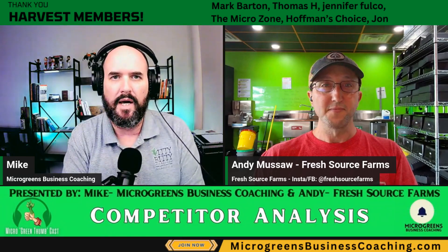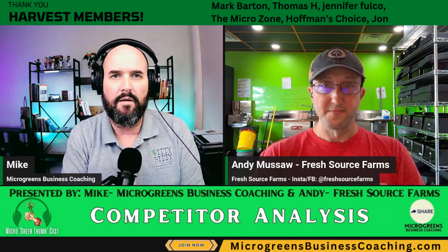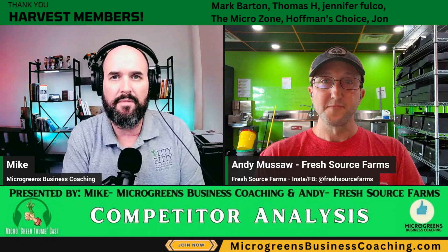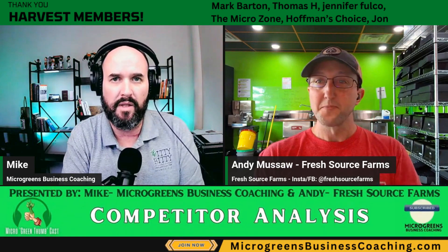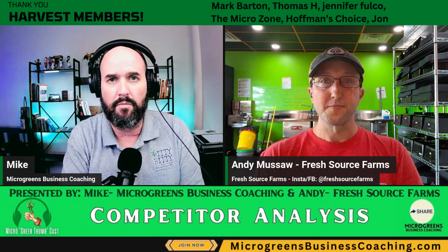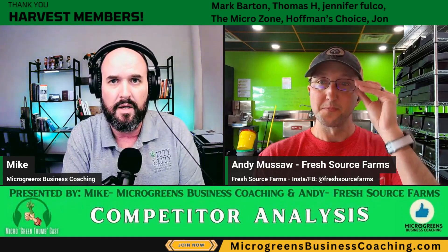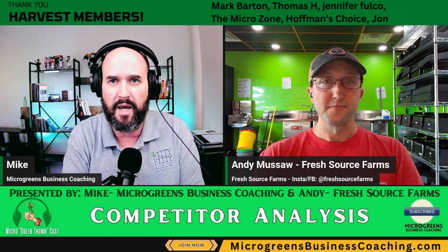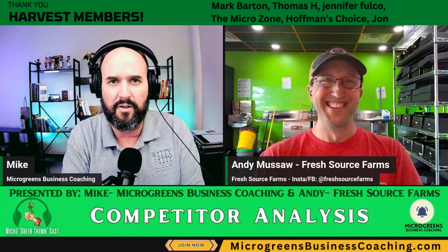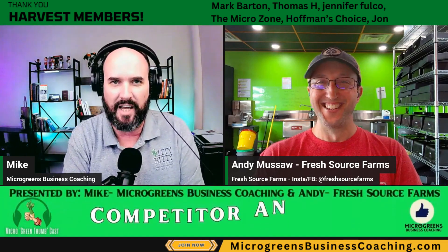Welcome back to another episode of the Microgreen Thumbcast, the go-to podcast for all things microgreens. I'm Mike with the Microgreen Business Coaching and Itty Bitty Micro Farm. Today we're diving deep into part three of our series dealing with competitors and blazing your own trail. Last week we focused on market research; today we focus on using that research for competitor analysis. Let me introduce my co-host Andy — the Sultan of Sprouts — who once grew arugula so good it made a chef cry.